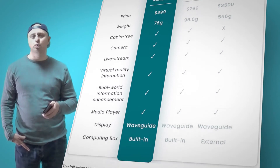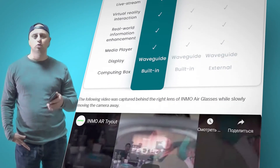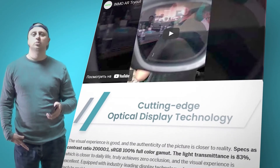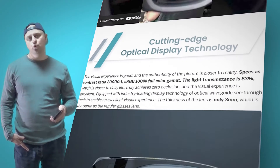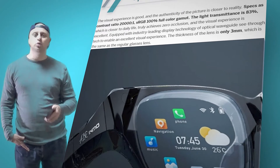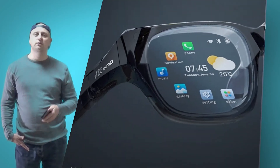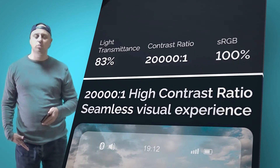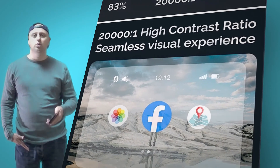Use the Inmo Air as your all-in-one virtual assistant. You can use it as a smart scanner for image, face, and object recognition, auto-translate to read multiple foreign languages, receive calls, texts, and other notifications, and navigate new environments with the advanced navigation guide.